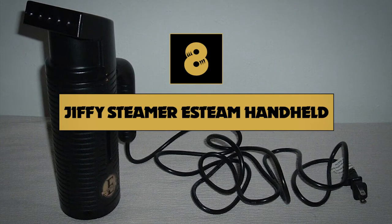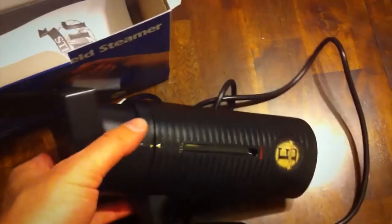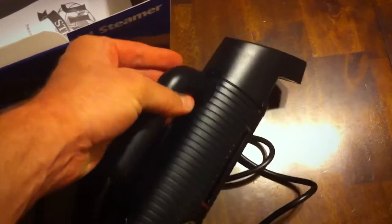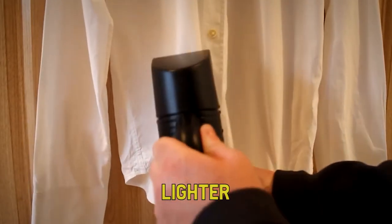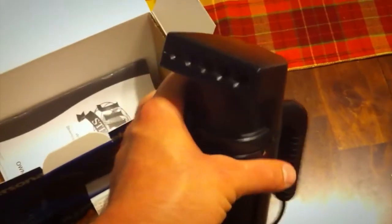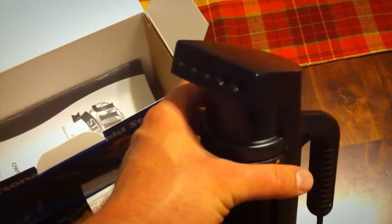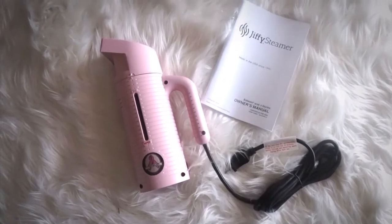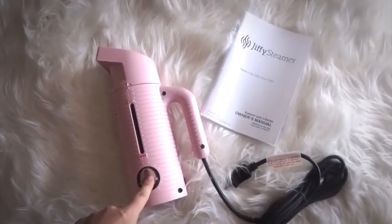Number eight on our list is the Jiffy Steamer. The slim shape of this classic Jiffy handheld steamer makes it easy to tuck into even the smallest drawers. In our test, it produced a good amount of continuous steam from its large water tank, yet is lighter than other brands with smaller capacities. You won't find accessories, but even with such a small size, it has a nine-foot power cord. The model also comes in pink if you prefer a pop of color.